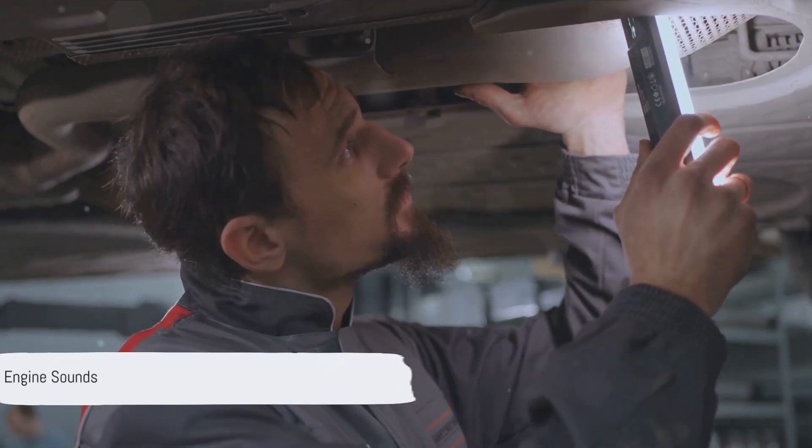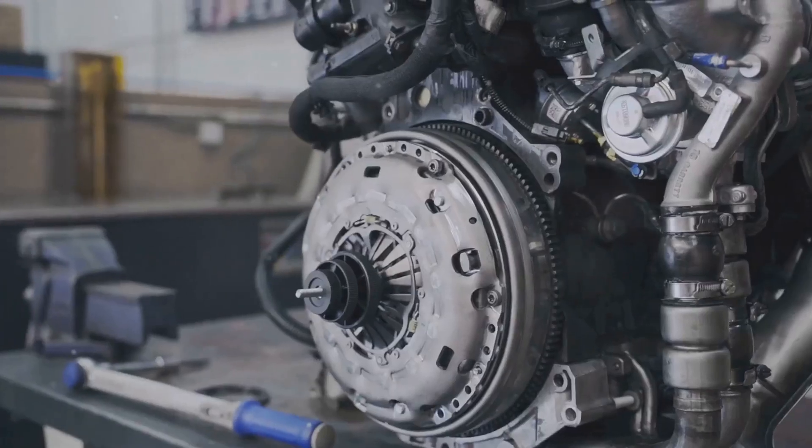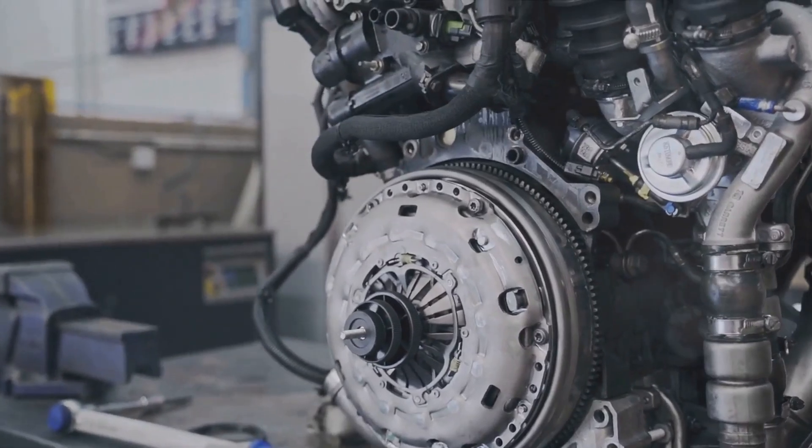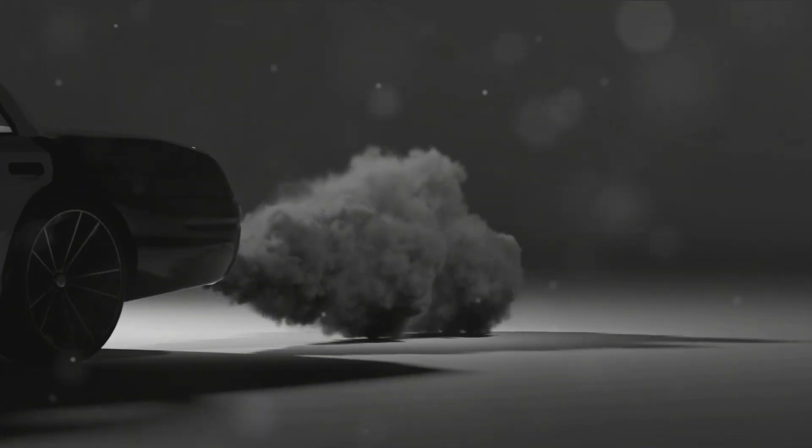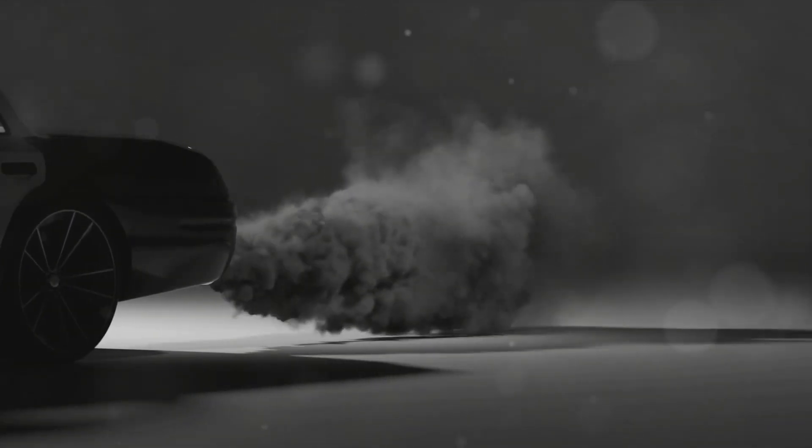Coming in at number seven, unusual engine sounds. If your engine is making odd noises, it's trying to tell you something — listen carefully. Eighth on our list is black smoke from the exhaust. This could be a sign of a rich fuel condition caused by a faulty sensor.